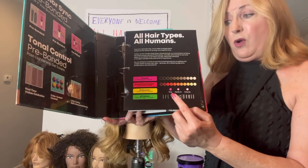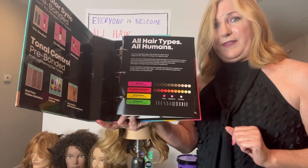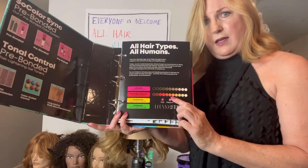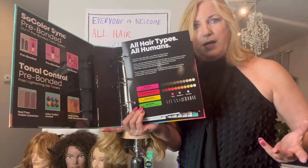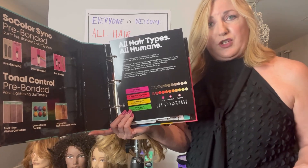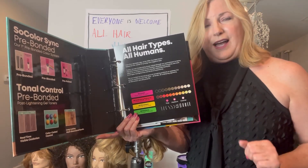Have we seen people who have hair this dark that want to be this light? That can be a challenge sometimes, but we're going to talk about ways to meet that challenge. The underlying pigment determines how much warmth is left in your end result, so we have to consider that in our formulas before we ever apply color to the hair.